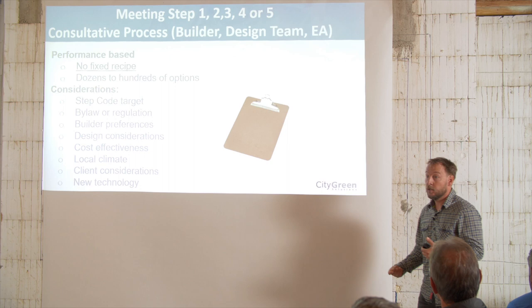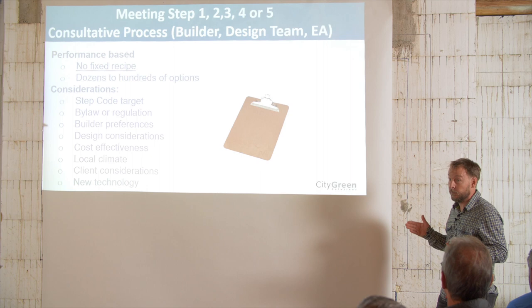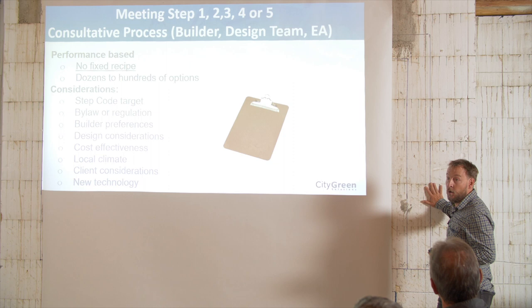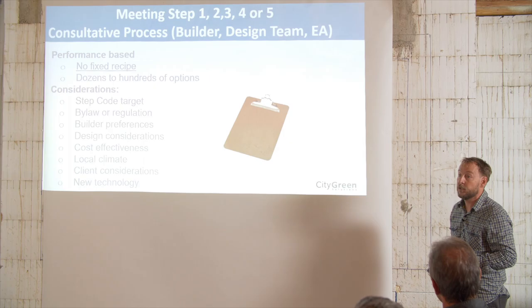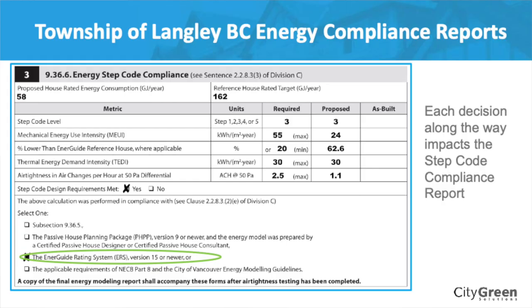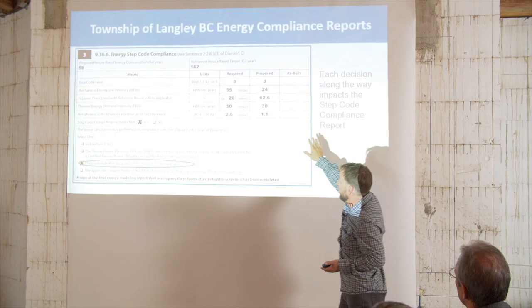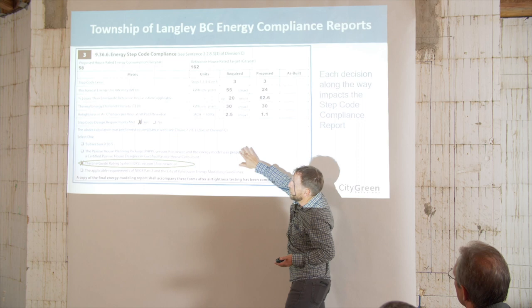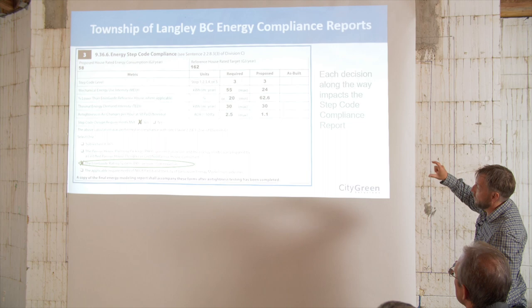It's like Lego — you can mix and match different things as long as the combined house meets the energy efficiency requirement. Coming back to the key chart: each decision in the planning stage can impact these metrics. On this particular home, they're totally fine on mechanical energy use intensity and the percentage lower than reference house. On TEDI, the air leakage situation is fine with them on their way. The building inspector would also check: who tested this? They would confirm it's an energy advisor using the EnerGuide rating system. This is the chart you want to become familiar with over time.